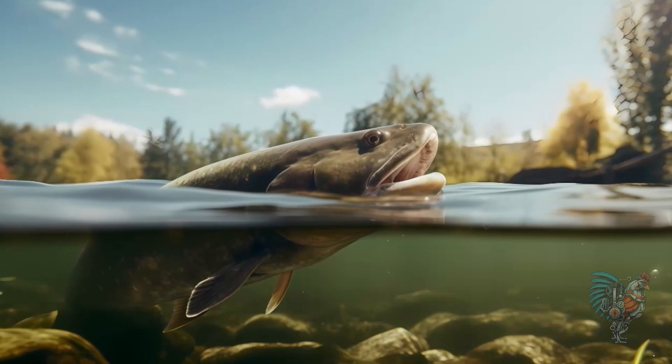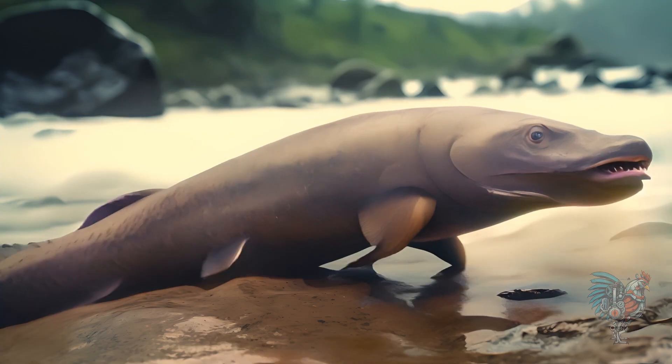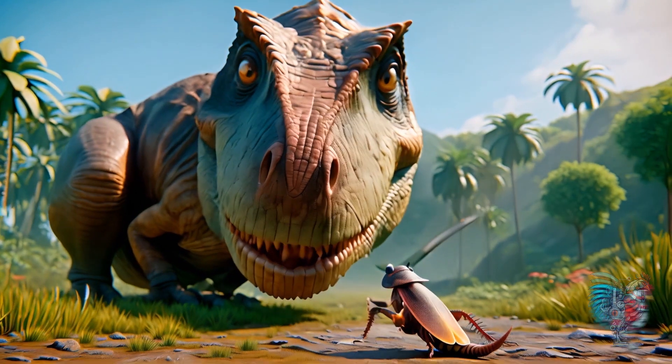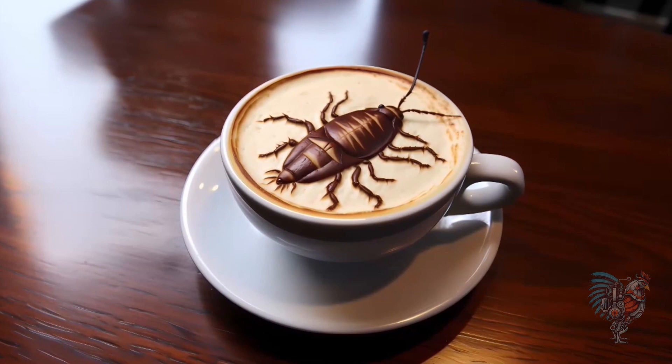The lungfish, with its ability to breathe air, is a living link between fish and land animals. It has remained largely unchanged for 300 million years. The cockroach, often unwelcome, has been a resilient survivor for over 300 million years. Its adaptability is legendary among insects.